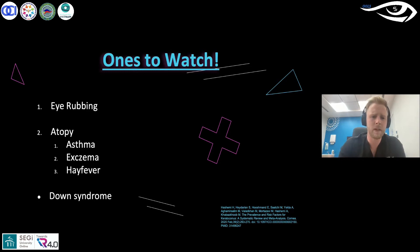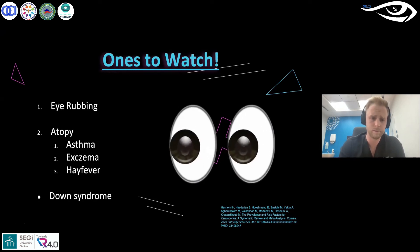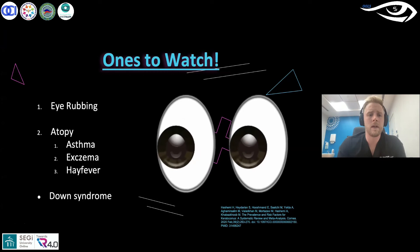Down syndrome patients as well — if you can get a topography and start screening for keratoconus, you'll pick it up a lot more commonly than you would potentially first think with these patients. So in summary: asthma, eczema, and hay fever, and then eye rubbing is the final question if they have any of the above.